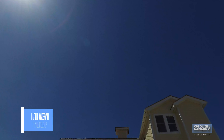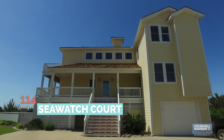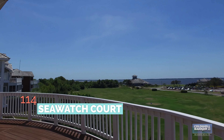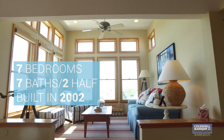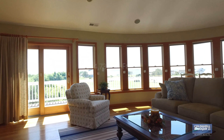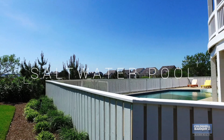Hi, I'm Heather Vandermyde with Caldwell Bankers Seaside Realty and the Vandermyde Real Estate Group. Today I'm at an amazing listing. It feels like sound front, but it's semi-sound front with panoramic sound views. Seven bedrooms, seven full baths, two half baths, built in 2002 and over 4,700 square feet with an elevator and saltwater pool.